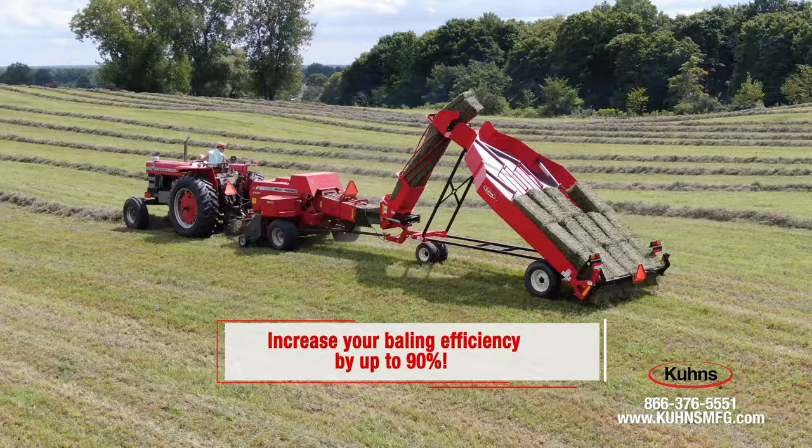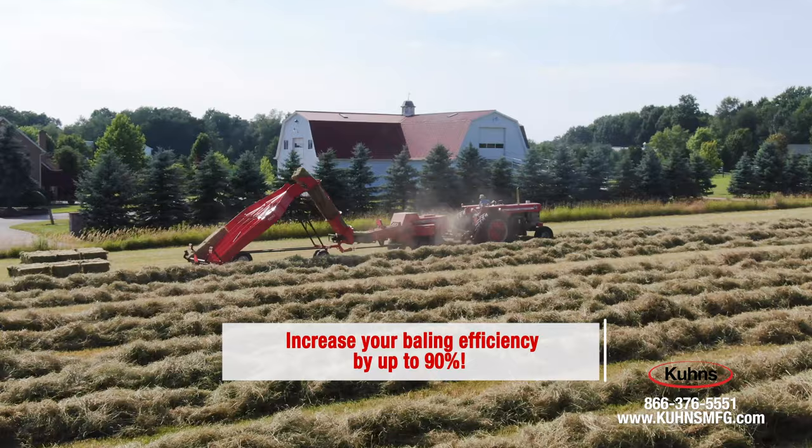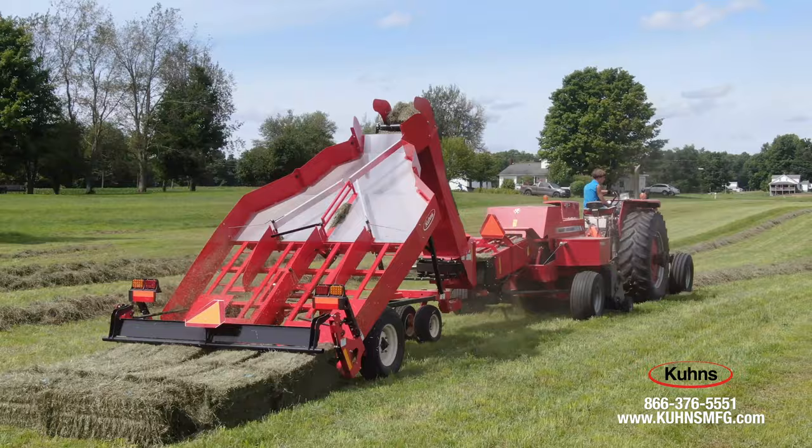By increasing your baler's efficiency by as much as 90% and reducing labor demand, a single person can often outperform a traditional three-person baling team.